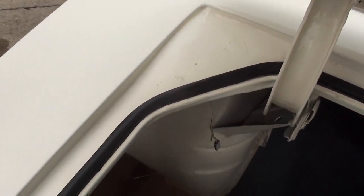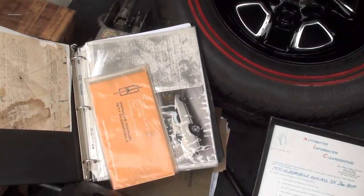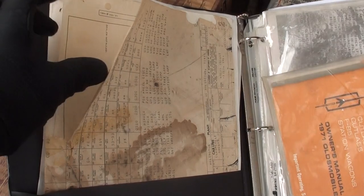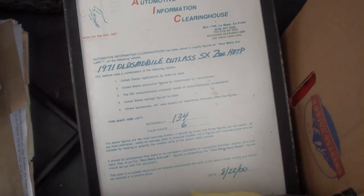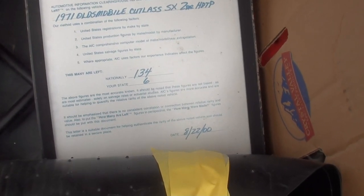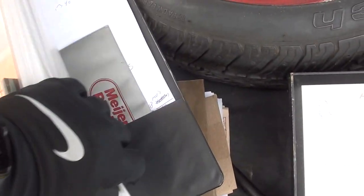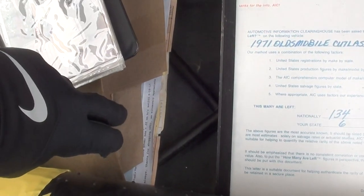It does have new quarters — both sides were replaced; they had some minor rust so they replaced them. Original wheel covers, a lot of original parts. There's a ton of documentation: the original build sheet, sales sticker, a letter from Oldsmobile, other documentation. The AIC — Automotive Information Clearinghouse — says there are only 134 of these cars left known to exist, as of August 22, 2000. There are original owner's manuals, protecto plate, photos of the car, copies of everything, and all the receipts for the restoration.